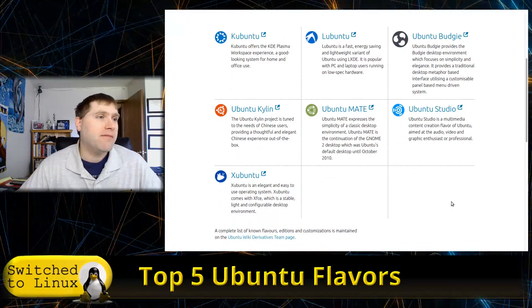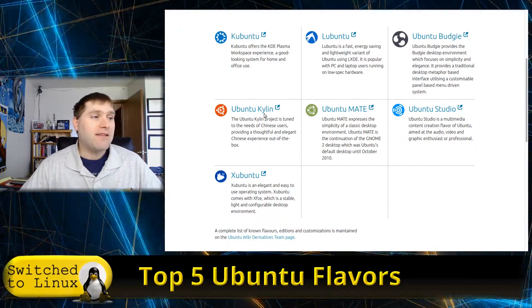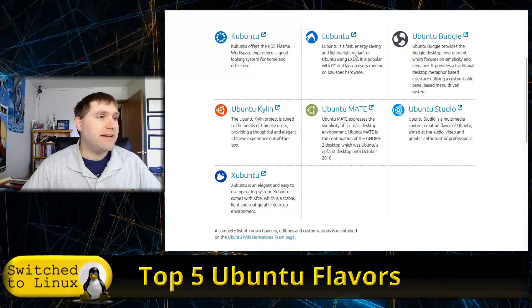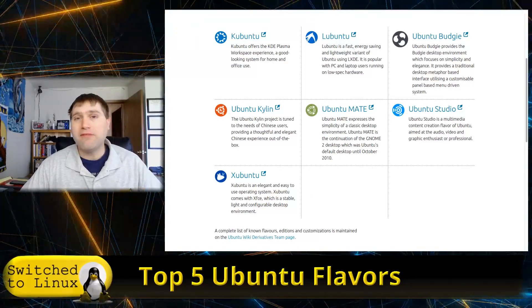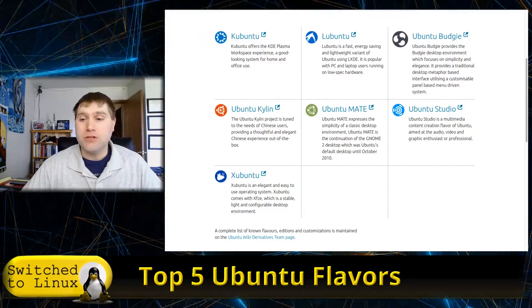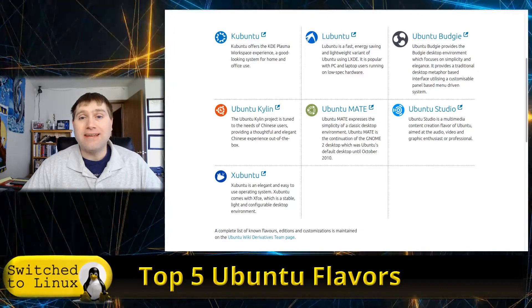I only picked five of them, so I left out Ubuntu Kylin because it's Chinese-specific. I kind of went with the rest of them and I'll tell you the order that I prefer to use them, so let's dive in.